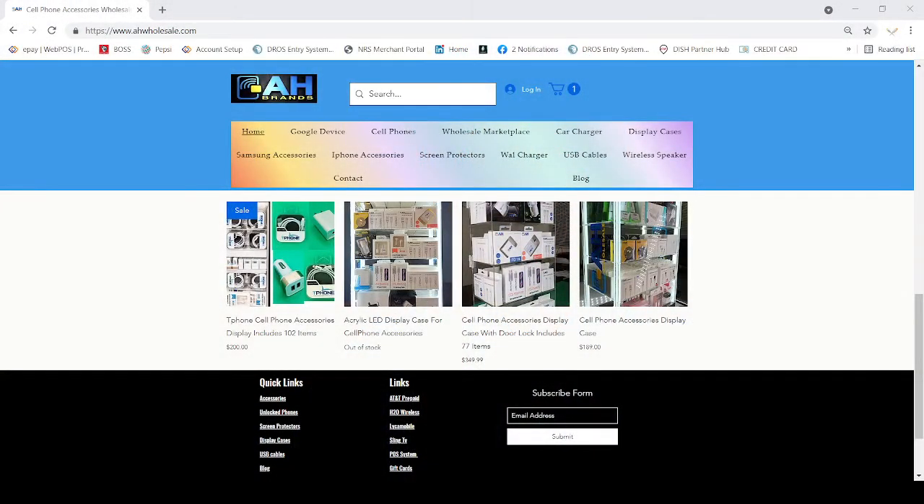Hello everyone, this is Harjit Gil from AH Brands. Today we are going to talk about the FeeBuster program on NRS credit card processing. We have seen lots of people are signing up with this program but they do not know what the FeeBuster program actually is. I am going to explain it to you step by step.